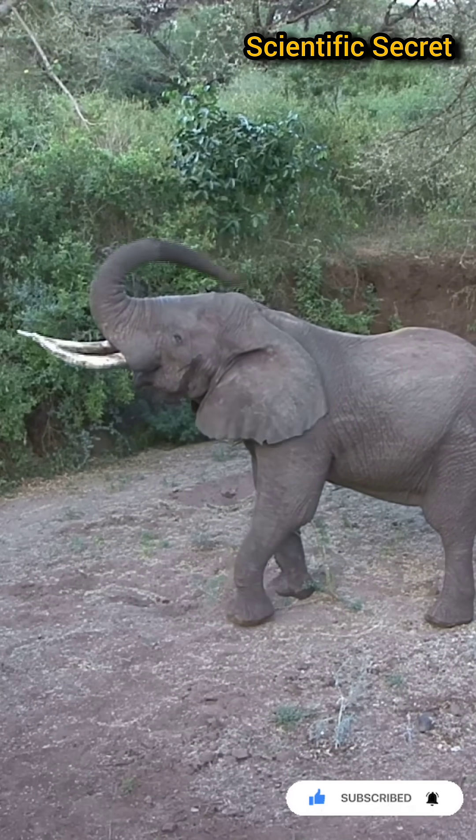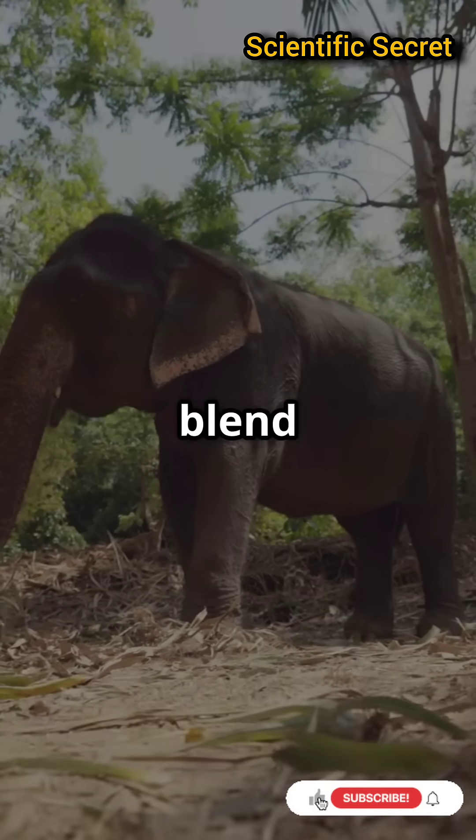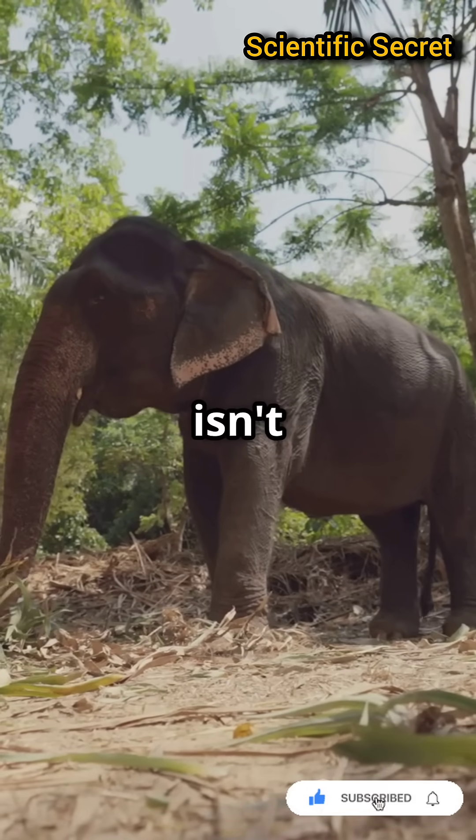So next time you see an elephant, remember — you're looking at one of nature's most incredible designs. A blend of brute force and delicate finesse. Trunctastic, isn't it?